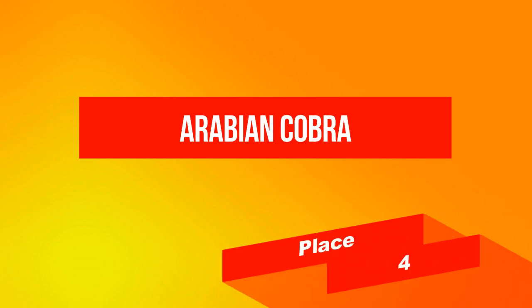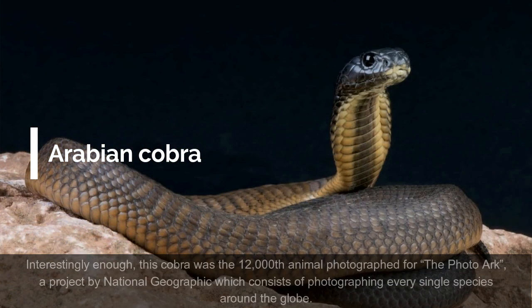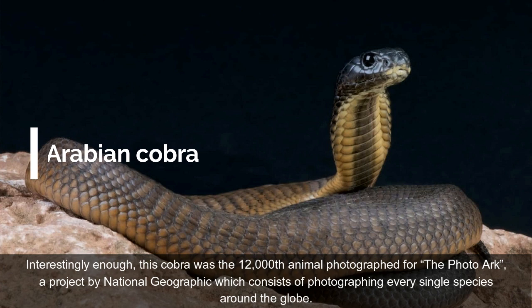On place 4: Arabian Cobra. The Arabian Cobra is a venomous snake endemic to the Arabian Peninsula, as its name suggests. It can be found in the southern and western parts of the region, which includes all of Yemen, western Oman, and southern and western Saudi Arabia. Interestingly enough, this cobra was the 12,000th animal photographed for the Photo Arc, a project by National Geographic which consists of photographing every single species around the globe.